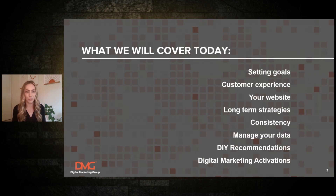Today we'll look at how you're going to set your goals, what your customer experience is, a bit about your website, and some long-term marketing strategies. We'll talk about consistency, managing your data, and toward the end I'll make some DIY recommendations for businesses just starting out. I'll also give you some products and strategies that we or an agency can activate on your behalf for your digital marketing long-term plans.